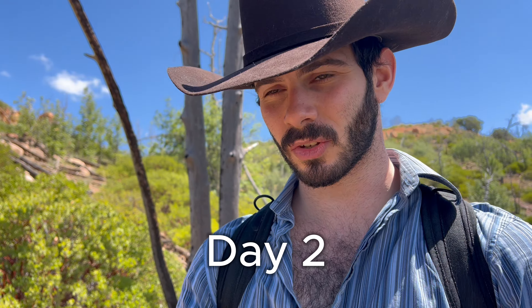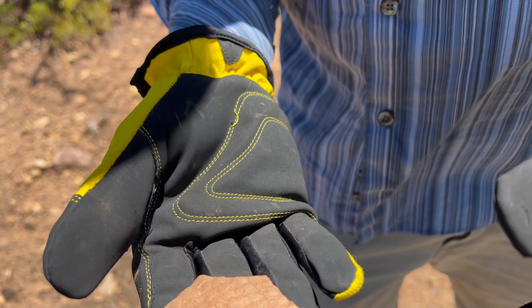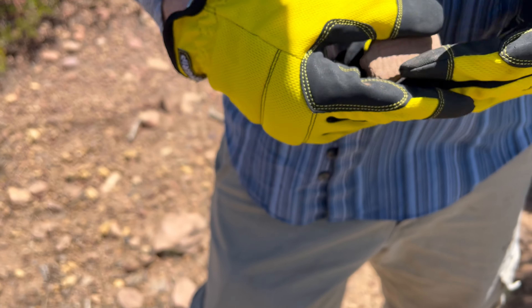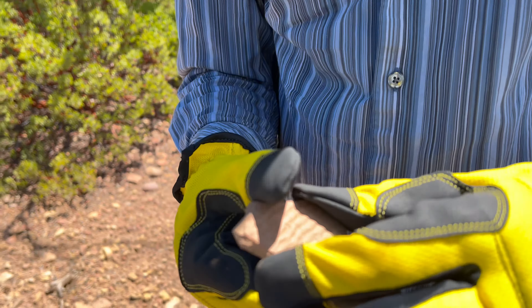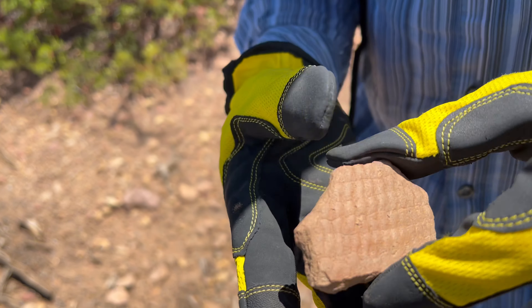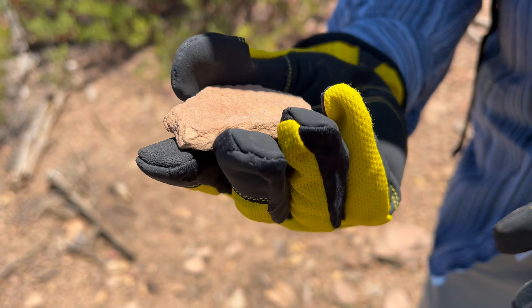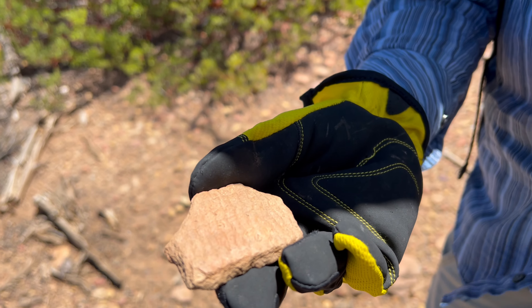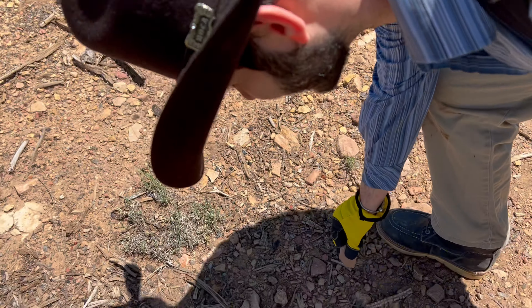We just got to the main fossil bed layer here and I just found something — it's not a fossil, it's actually an artifact. In Arizona you can't take these things so we're going to leave it behind, but it's still cool to document. This is apparently a Puebloan artifact — a piece of pottery dating back to around 1,200 years old. Pretty cool stuff. I think that was my first artifact I've ever found.